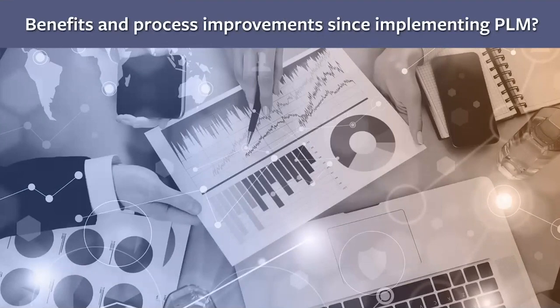Julie on PLM benefits: PLM has helped Sonos keep consistency in data and processes. Once a repeatable process was established, the PLM system revealed gaps, fostering continuous improvement that has helped expedite time to market and time to prototype. They've also seen improved communication with both external suppliers and internal teams.